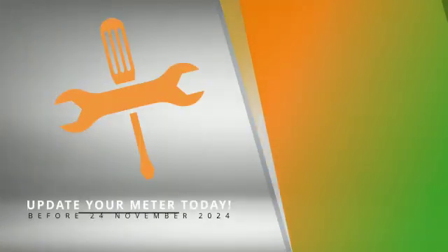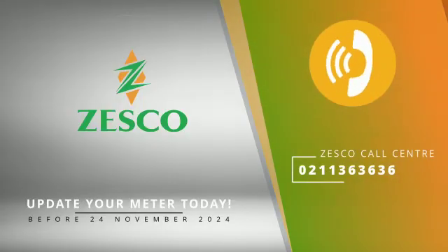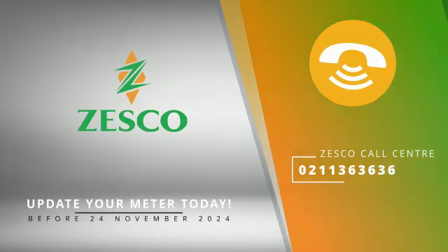If you face challenges entering your tokens or updating your meter, you may contact the Zesco call center on 0211 363636, and Zesco technicians will assist. Zesco powering the nation.